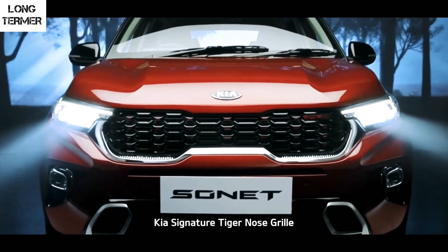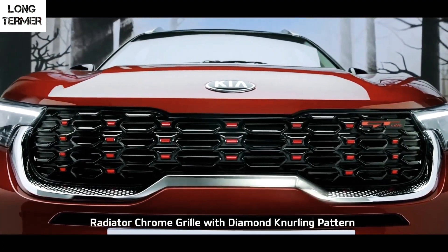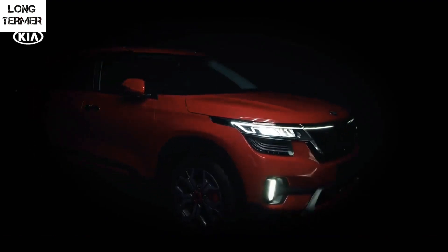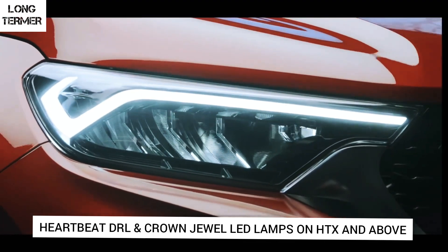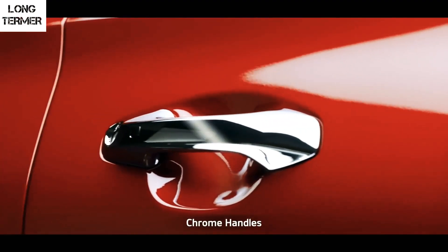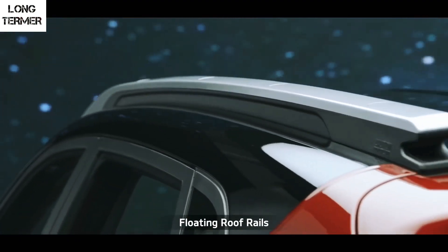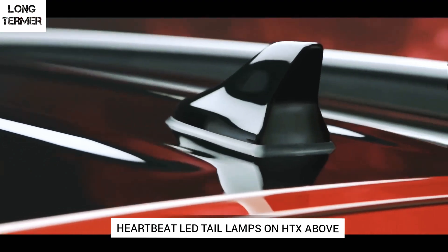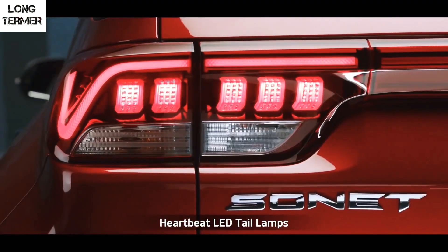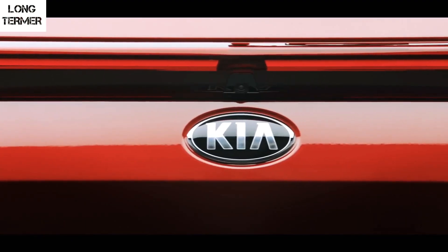The front end of the Sonet looks very sporty and aggressive, thanks to the tiger nose grille which we have also seen on the Kia Seltos. The DRLs and crown jewel headlamps are similarly styled to the Seltos. Like the Seltos, the Sonet comes in two versions: the GT Line and the Tech Line. The clips shown here are from the GT Line, available in a single variant — the GTX Plus, which is the top-end variant with all the bells and whistles.